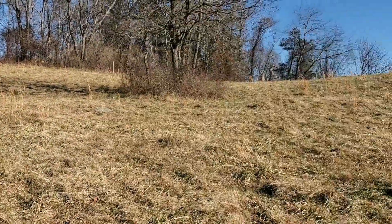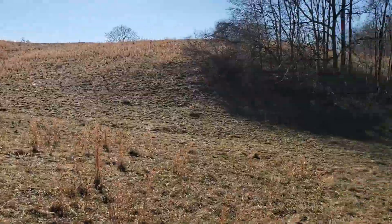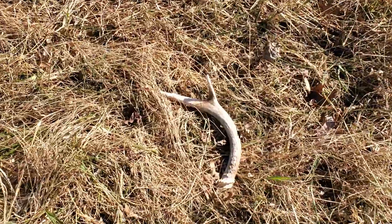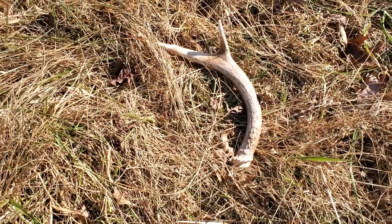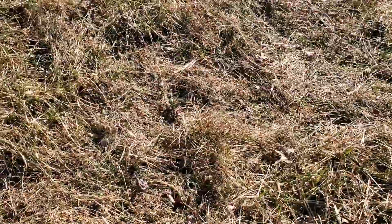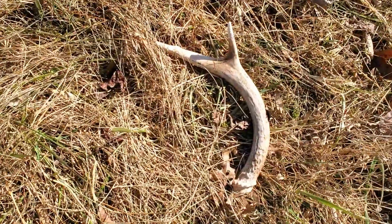Way in the back, just dug that horseshoe at the bottom there and stumbled across this — not a metal detecting find, but still pretty cool. Only see the one, don't see another one anywhere, but still a neat find.